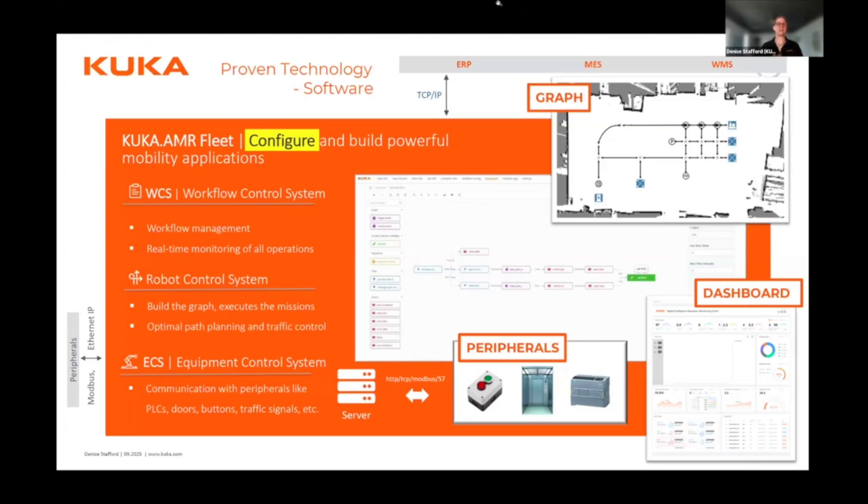Thank you so much for having me. Thank you so much, Denise — I really appreciate you taking the time to speak with us today, and thank you again to KUKA for sponsoring today's event.